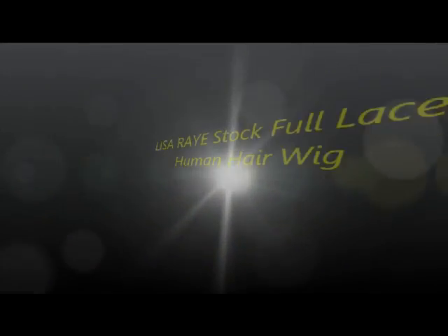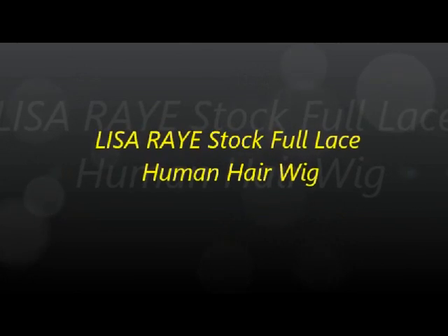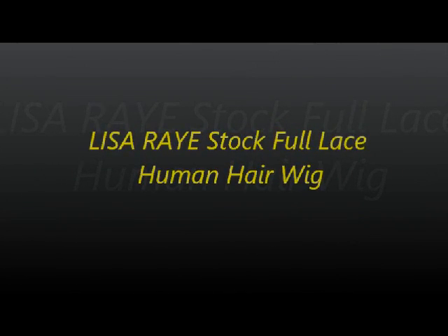Hi guys, thanks for joining me today. I have another wig review for you. This beautiful wig is from the RPG show and the number is PTS003-S, but you don't have to remember all those numbers and letters because when you go to the site you're going to see this wig — its name is Lisa Ray.